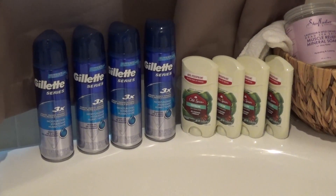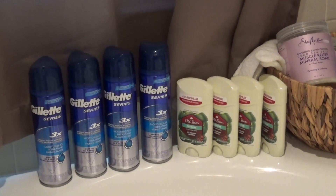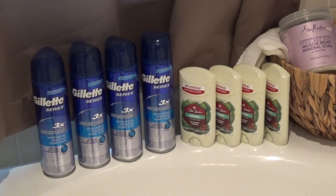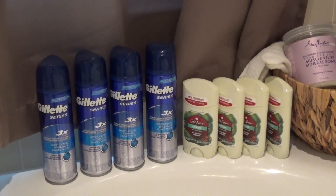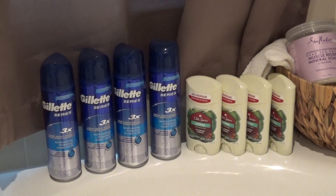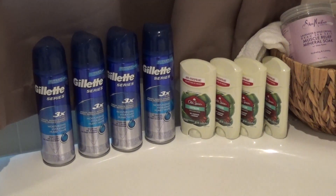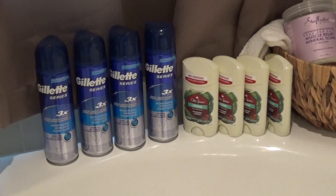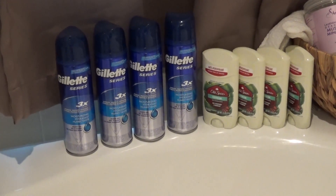In the P&G insert there was a dollar off this particular deodorant, so I applied that one dollar off each of the four, which was four dollars off the ten. That left me owing around six dollars. When I paid for the purchase I paid a total of six dollars and eighty four cents, and I got back a five dollar gift card.